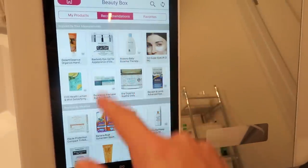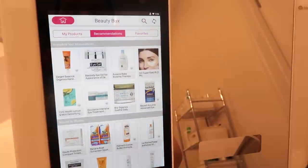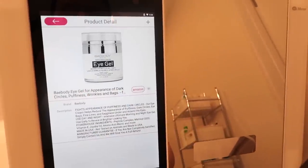The Hi Mirror also has a feature called the Beauty Box, which analyzes skincare products and how they may be impacting your skin. It also makes product recommendations based on your skin analyzer results and your local weather — which is really helpful because my skin is very impacted by weather. In summer and spring it's glowy and thriving, but in fall and winter it gets super dry, cracked, and irritated.